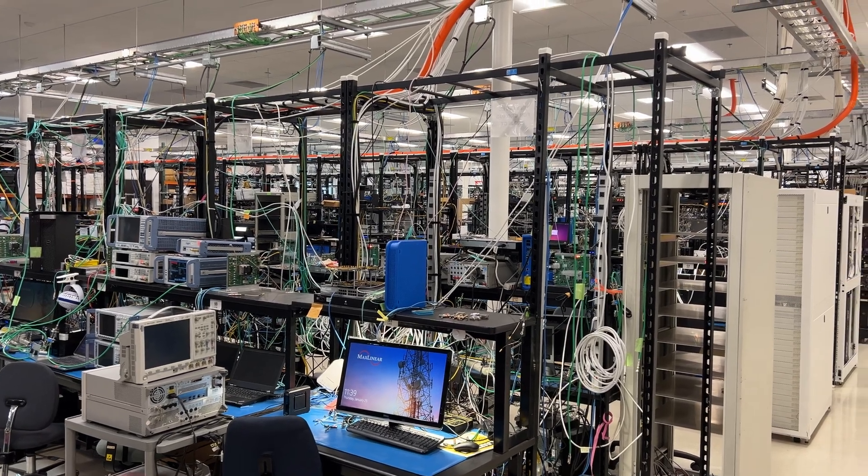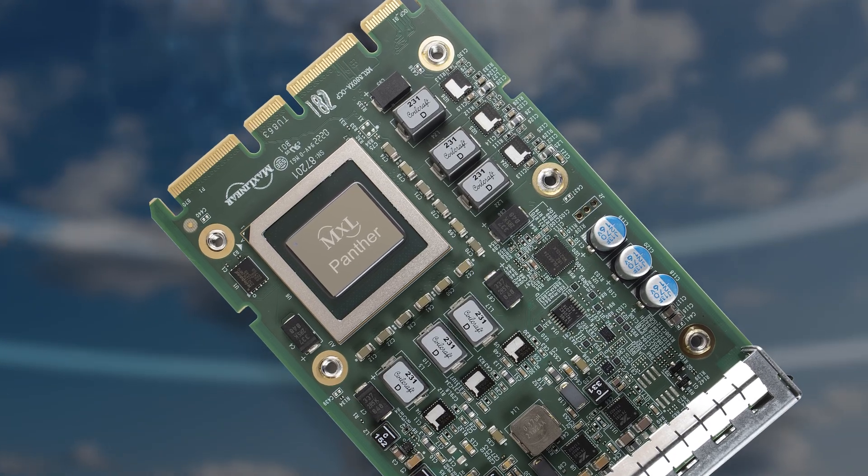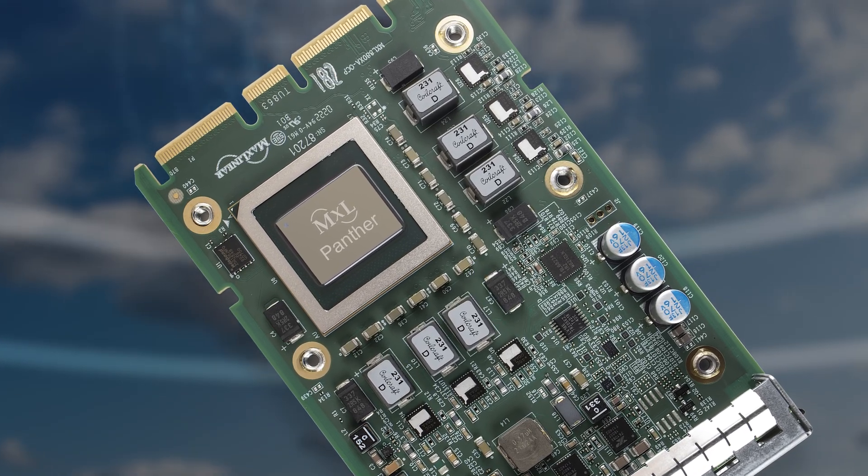We have introduced the latest device called PUMA8. Connectivity is another one of our business units, and we are leading the way on Wi-Fi 7. In the optical infrastructure domain, we have developed the world's first 5 nanometer fully integrated CMOS PAM4 DSP. Another area that we focus on is enterprise and data compression, and in that space we have recently released to production PAN3.